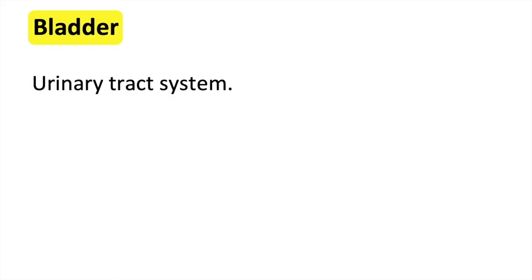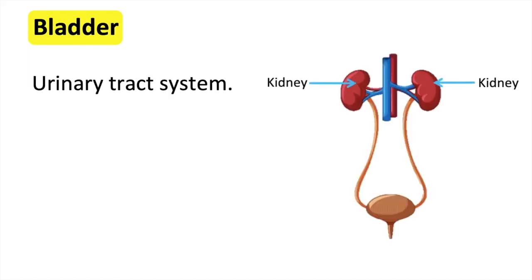The urinary tract system also includes the kidneys, ureters, bladder and urethra.